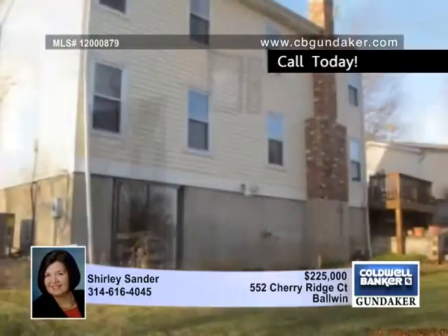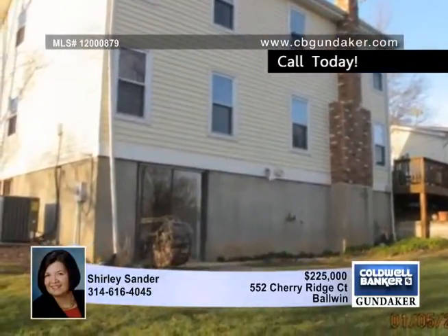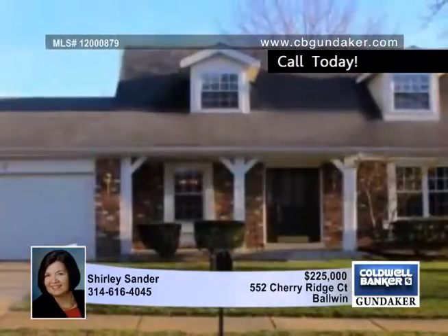The oversized master bedroom has two walk-in closets and an inclusive sitting area for private relaxation. A home protection plan will be provided to the buyer at closing.